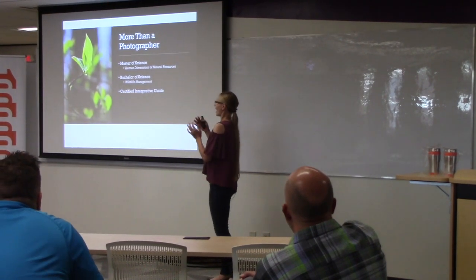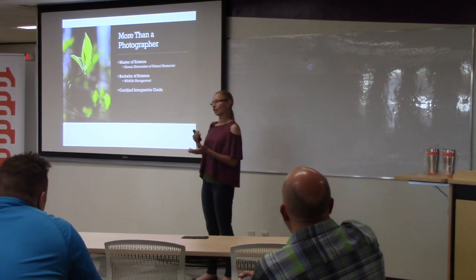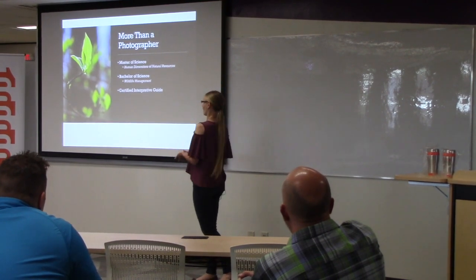So again, I use photography, but I communicate through that photography and educate to get people to change their behaviors and have good environmental behaviors.